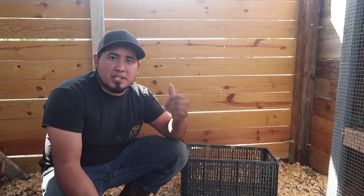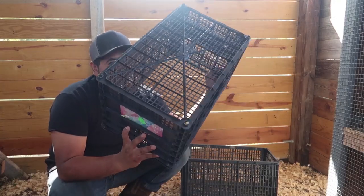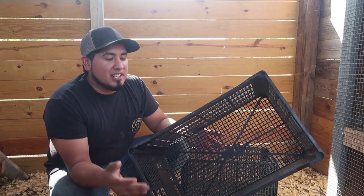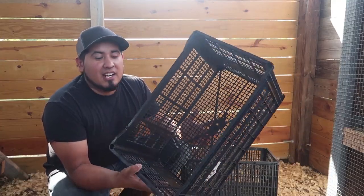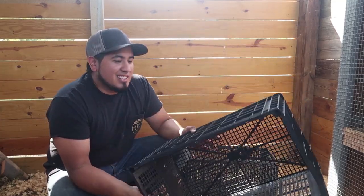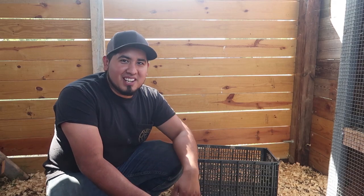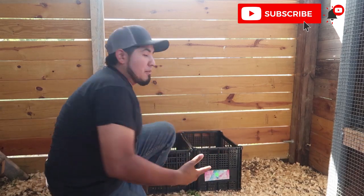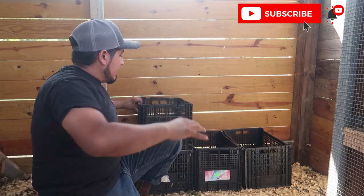First I'm going to show you the setup, then we'll go to the garage and cut these out so they fit nice and perfect. Very inexpensive — you can go to the flea market and ask any vendor that sells tomatoes or vegetables if they have any of these crates laying around. I've seen them on Facebook Marketplace locally for a dollar apiece. Six nesting boxes is six dollars plus a board you might already have. I'm going to put three on the bottom, lay a board across, and then lay three on top.